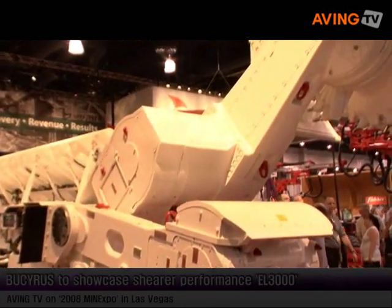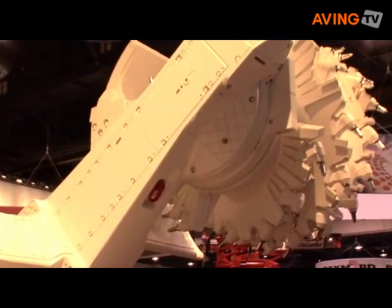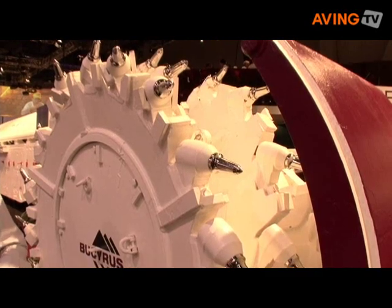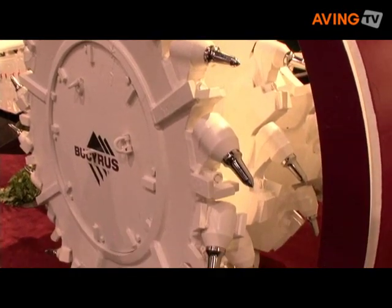I'd like to talk a little bit about the highlights of the AL-3000 engineering machine. The capability of speeds from 150 to 200 feet a minute, 1200 horsepower in the ranging arm — very high horsepower.